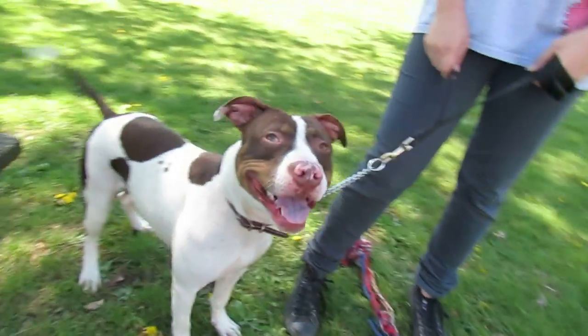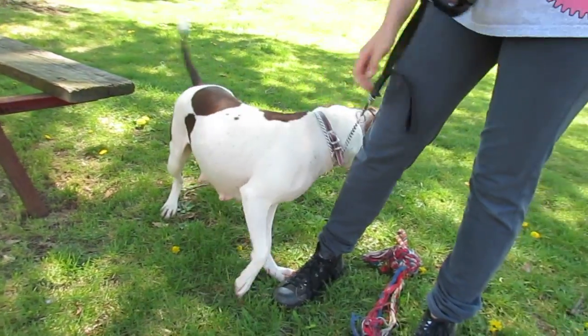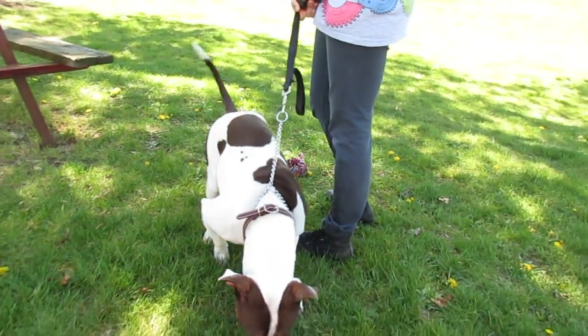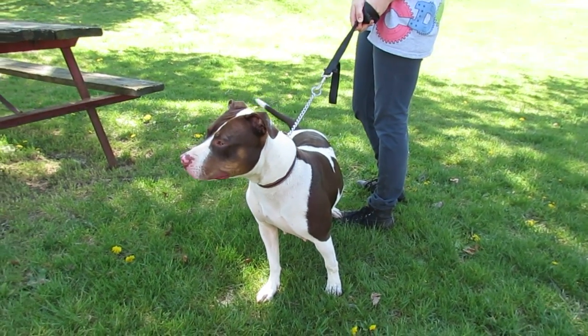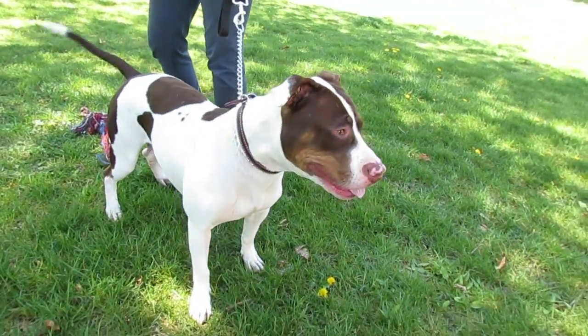This is Marilyn. Please come meet her Monday through Friday evenings, 6:30 p.m. to 8 p.m., and Sundays, 12 noon to 4 o'clock. You're also welcome to do an application online here at CliftonAnimalShelter.com. We really hope you'll come meet Marilyn. She's going to be a great dog in the right home. This is Marilyn.